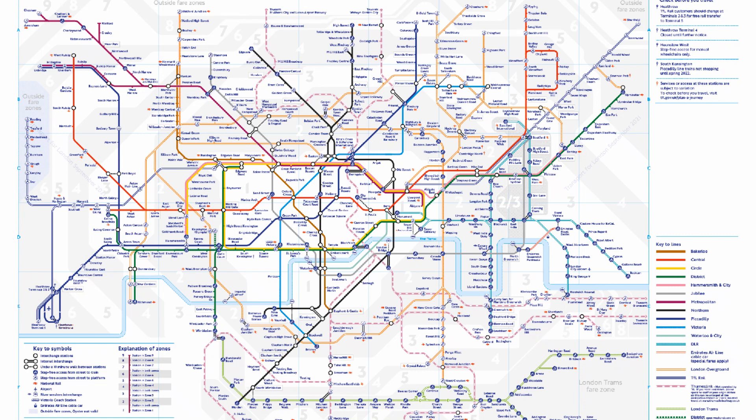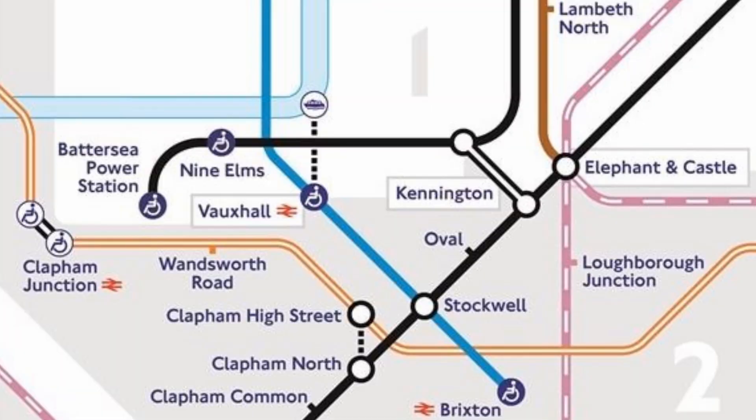So wherever you are on this planet, here's something extremely recognisable — the London Underground Map — and this is where the new stations are. The two new stations in question are Nine Elms and Battersea Power Station, which you can get to from Kennington.